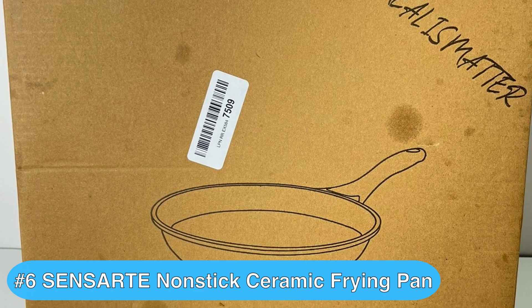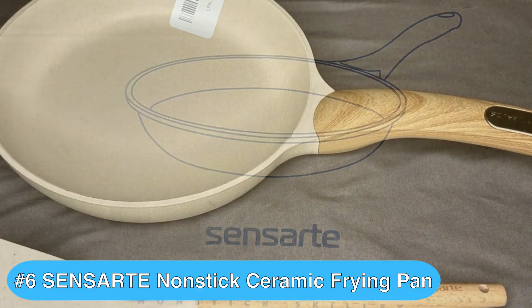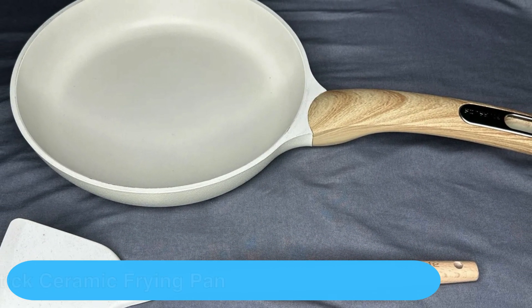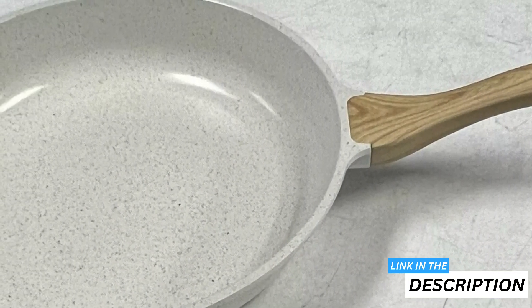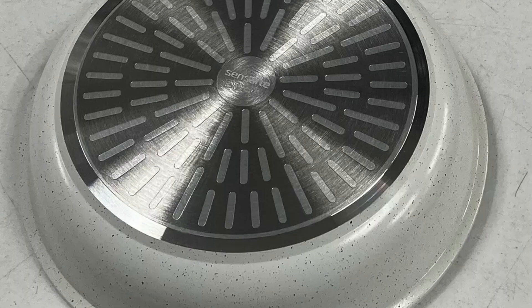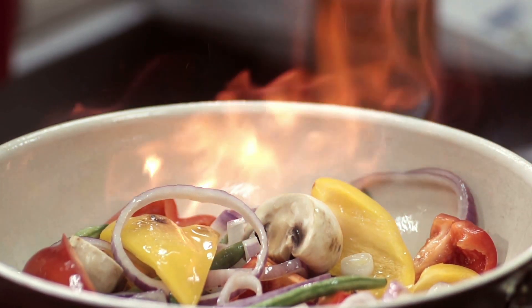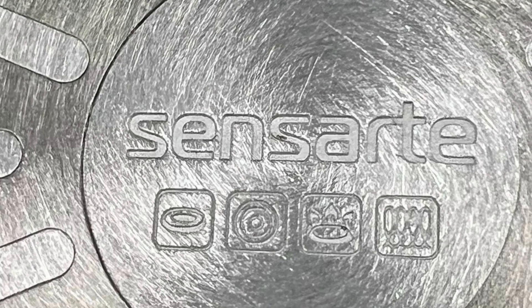Next up is the Sensarte Nonstick Ceramic Frying Pan, which I definitely rate as one of the best fry pans if you want a durable, easy-to-clean frying pan that is also induction compatible. The Sensarte nonstick ceramic frying pan offers a smooth nonstick surface that ensures your eggs slide right off without sticking, making it an excellent choice for preparing breakfast dishes with minimal oil, enhancing the flavor of your meals. Constructed from cast aluminum with an induction base, this frying pan heats quickly and evenly, preventing the pan from warping or degrading over time and ensuring consistent cooking results.